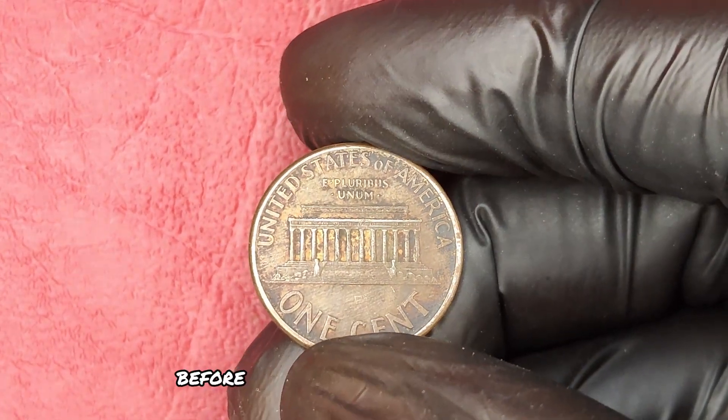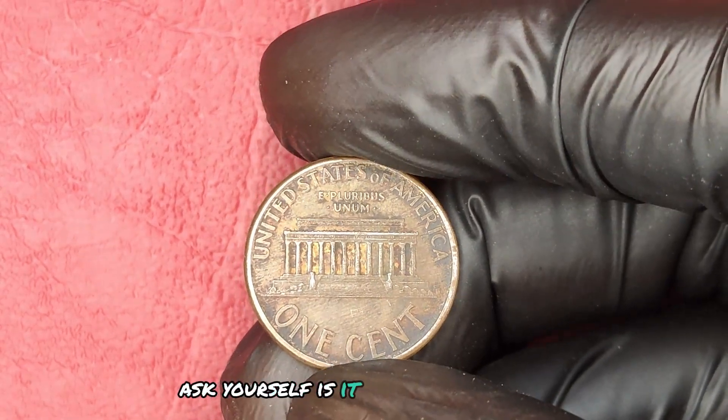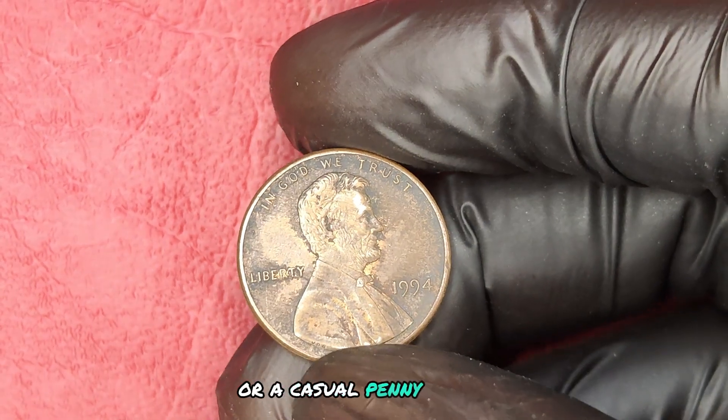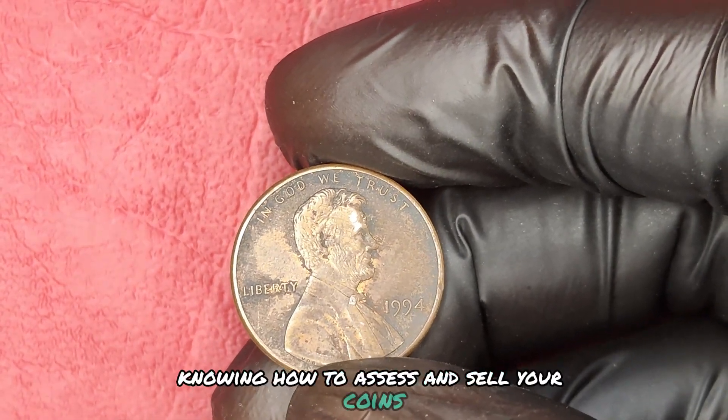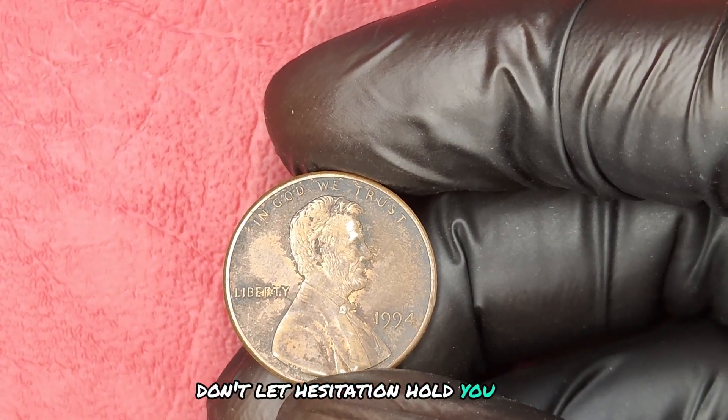Now, before you start rummaging through your old coins, ask yourself: is it time to take action? Whether you're a seasoned collector or a casual penny hoarder, knowing how to assess and sell your coins can change your financial future. Don't let hesitation hold you back.